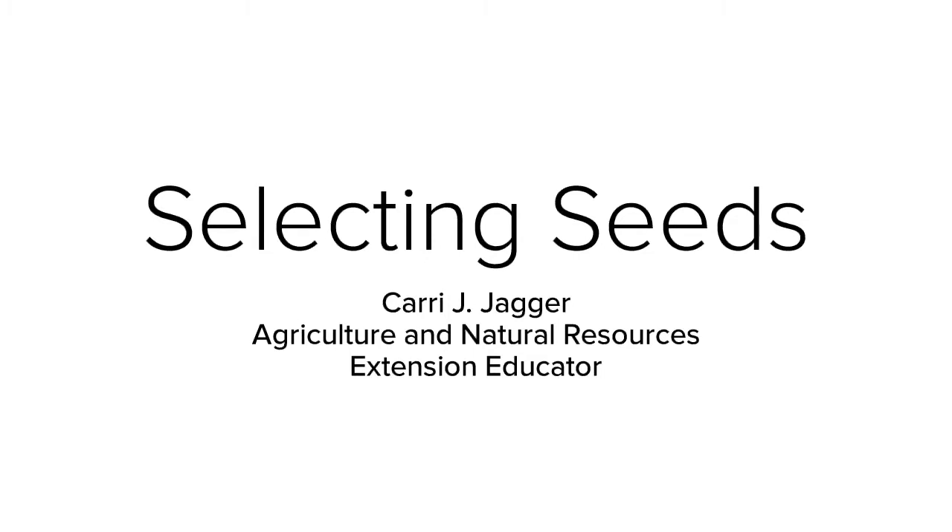Hello, I'm Keri Jagger, Agriculture and Natural Resources Extension Educator for OSU Extension in Morrow County, Ohio. Today we're going to talk about selecting seeds.